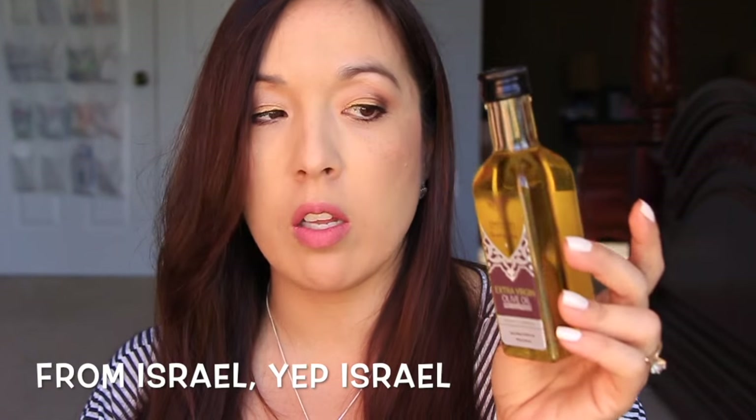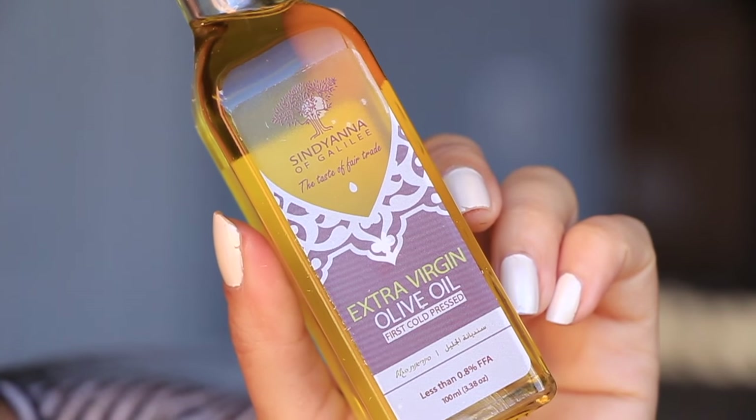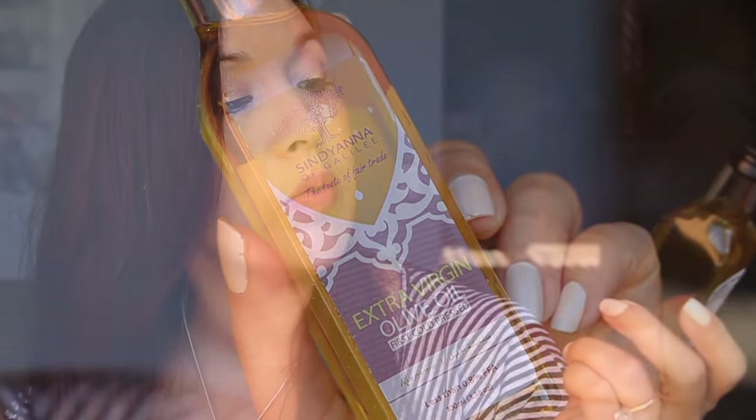Maybe they sent me a different kind — I don't know. Anyway, next is some extra virgin olive oil. This one is from Israel. I've never tried anything from Israel. I don't even know where the olive oil I buy from the grocery store actually comes from, so it'll be interesting to see if it tastes different from that part of the world.